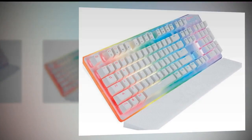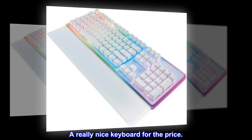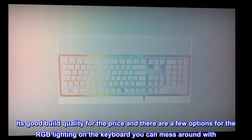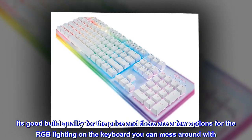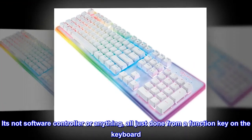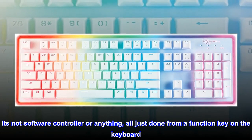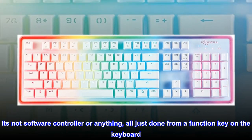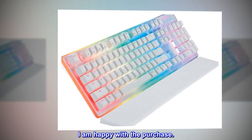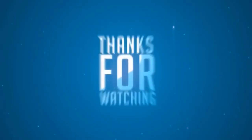A really nice keyboard for the price. It's good build quality for the price and there are a few options for the RGB lighting on the keyboard you can mess around with. It's not software controlled or anything, all just done from a function key on the keyboard. I am happy with the purchase.